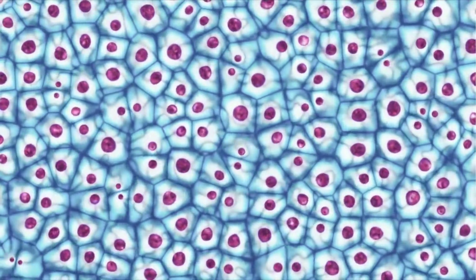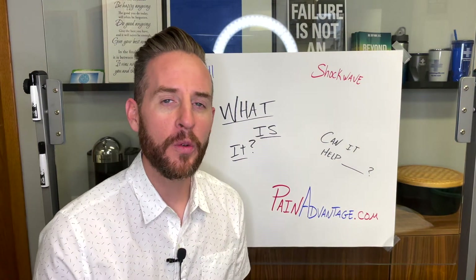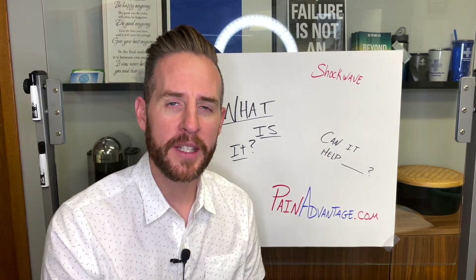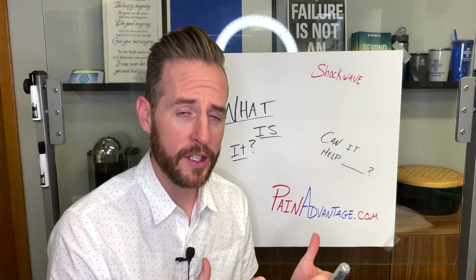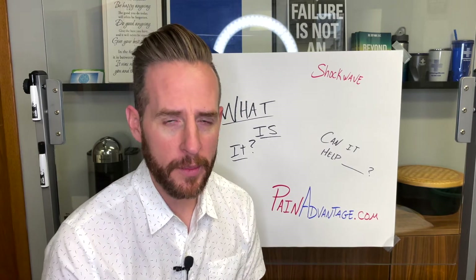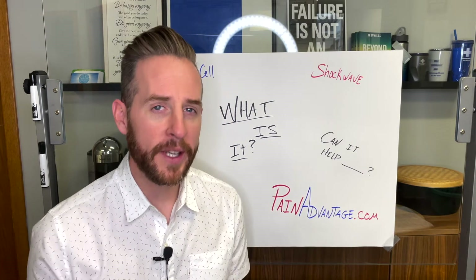The best part about this is that we can actually stimulate your body's dormant stem cells to go to the area we treat and get the healing process started. In fact, within 45 minutes of treatment your body is sending stem cells to wherever we use the SoftWave therapy machine. Your body's own healing mechanisms get to the root cause of the problem. On average, about 10 weeks after your first treatment you will have the most stem cells reaching that area.